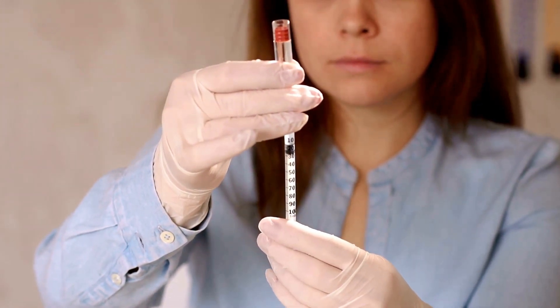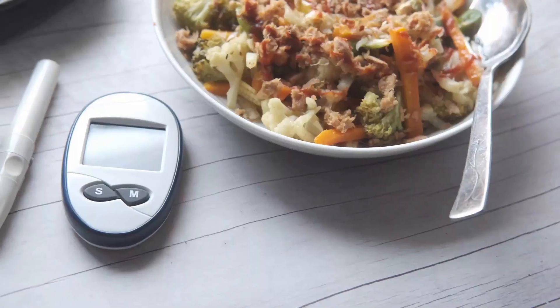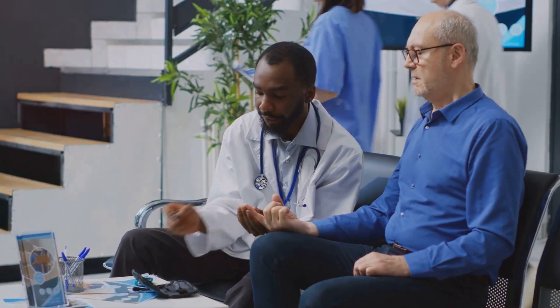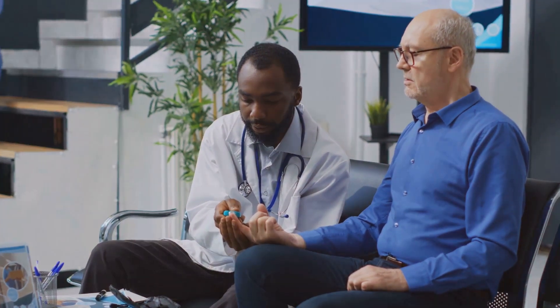Contrastingly, the initial management of type 2 diabetes often involves lifestyle changes. Exercise and a healthy diet can help to reduce insulin resistance. However, if these changes are not enough to control blood sugar levels, medication or insulin therapy may be necessary.